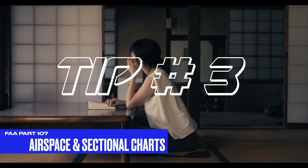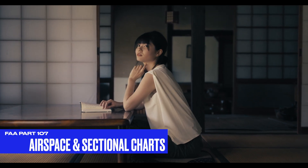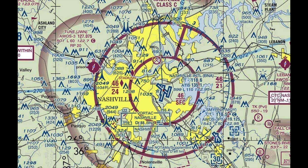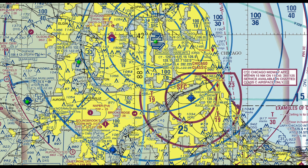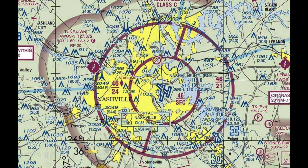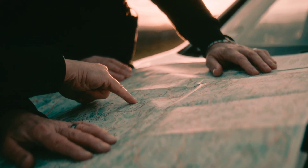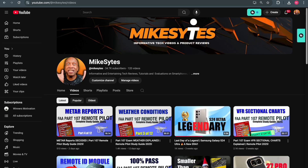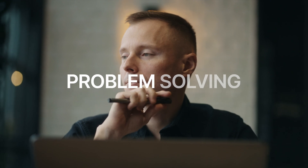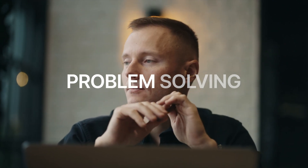Tip number three: master airspace and sectional charts. I'm going to have one airspace video and two sectional chart videos uploaded within this tutorial series, because the biggest challenges for this exam, especially for new test takers, is understanding sectional charts. The exam will ask you to identify things such as controlled airspace, airport details, and special use areas. This information is complex and requires a certain level of retention, achievable only through accurate information and appropriate learning skills applied to what you see visually in regard to sectional charts.